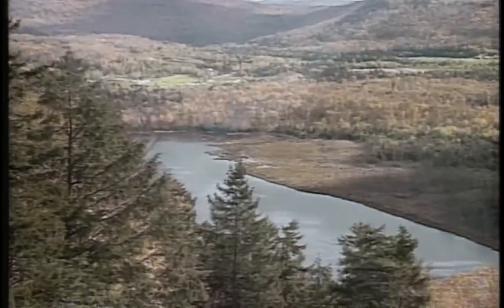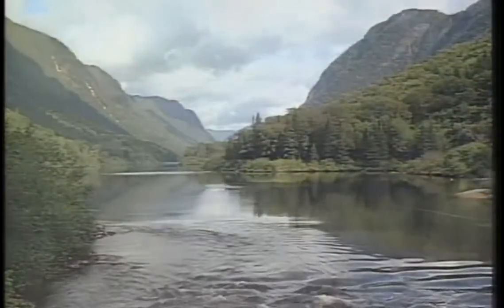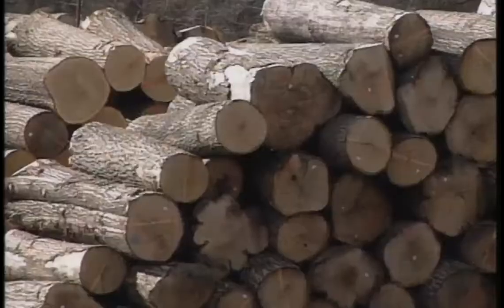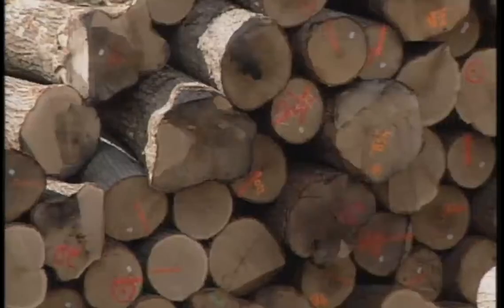Let's take a look, step by step, how this true Canadian resource has changed our lives for the better. As soon as the logs arrive from the forest, they're classified by species, inspected, and kept under optimal humidity conditions to avoid any deterioration during the warm season.